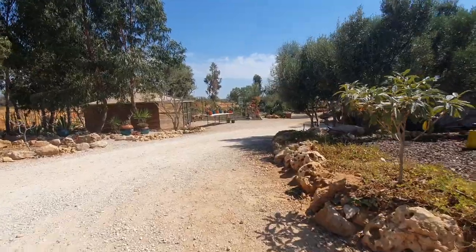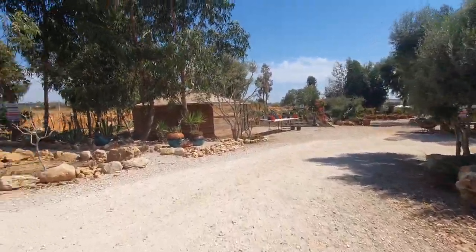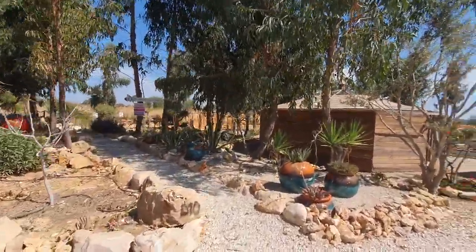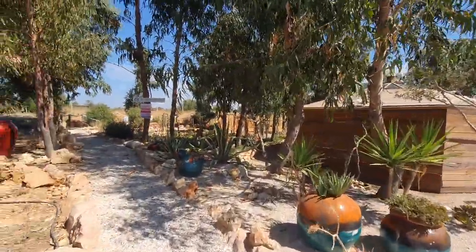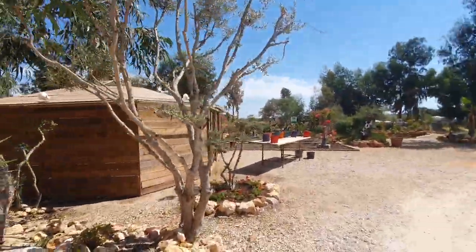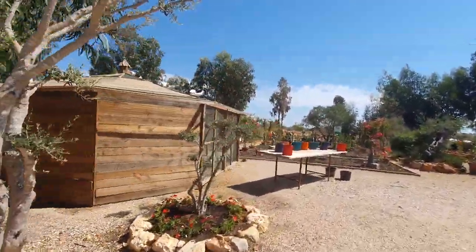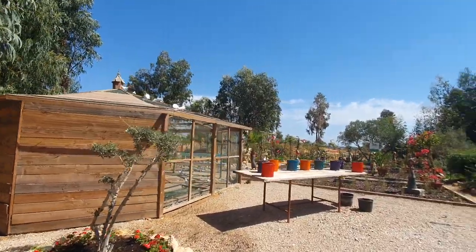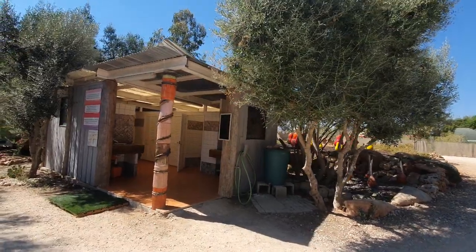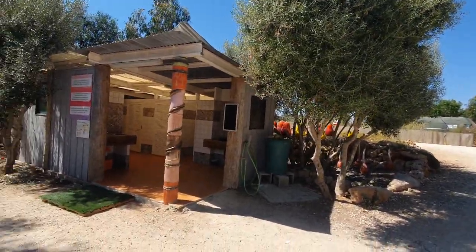Then we come round into the garden area - the Exotic Universe Algarve. I'll let you wander through this yourselves when you come because I want to show you how much space there is without spoiling it - you want some of it to be a surprise. There's another little wash block up here; this is a really pretty one, I love this one.